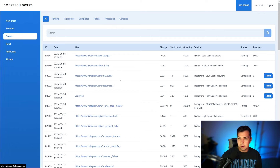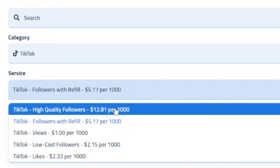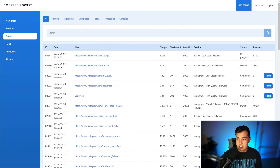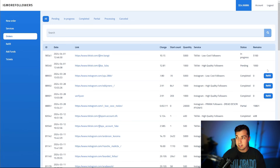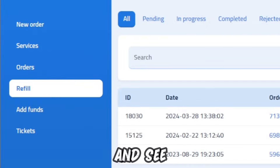They do have a followers-with-refill option. I'm assuming those are going to be more like the low cost ones but with a refill, because of the price. The high quality ones are higher priced, so I'm assuming they look a little more real and TikTok is less likely to purge them when clearing out bot accounts. If we had bought the followers with a refill, we'd see the refill option here whenever TikTok ends up purging some of the followers. TikTok wants to get rid of bot and fake followers, so they'll find them and delete them over time. That's why this site offers the refill option — you go in, click refill, and they refill your followers for a set period of around 20 days.